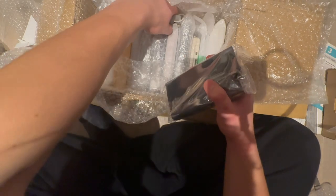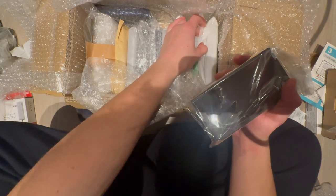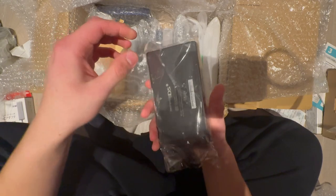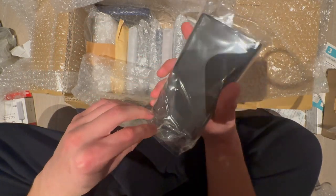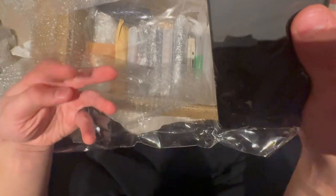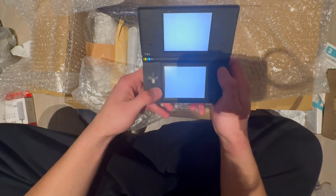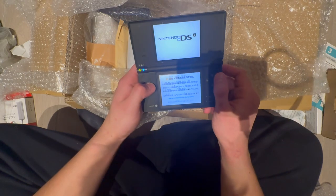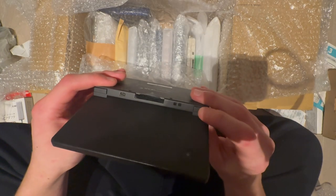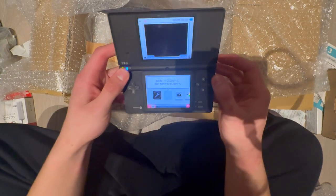Chargers from Japan - no use for them, I'll list on eBay if I have space, but they're basically worthless. Then another DSi this time in black. I only buy working consoles nowadays unless they're in a bulk lot. There's something wrong with a button - maybe it just needs a clean.